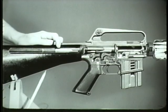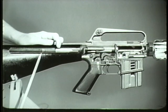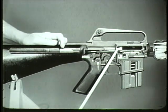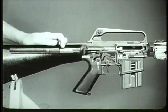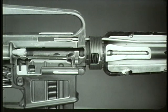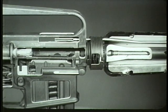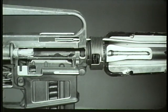Now the compressed action spring expands. This drives the action spring guide assembly forward with enough force to drive the bolt carrier group forward toward the chamber. This initiates the next action in the cycle of functioning: chambering. As the bolt carrier group moves forward, the face of the bolt strips a new round from the magazine and moves it toward the chamber.